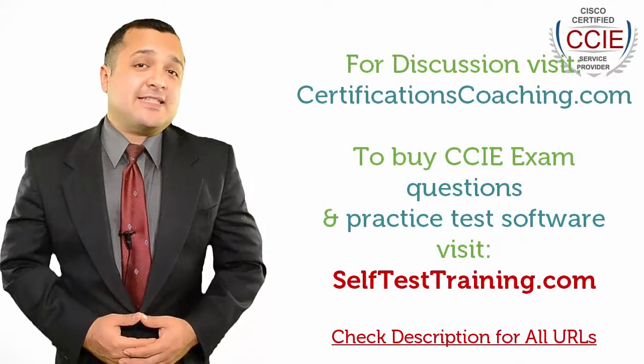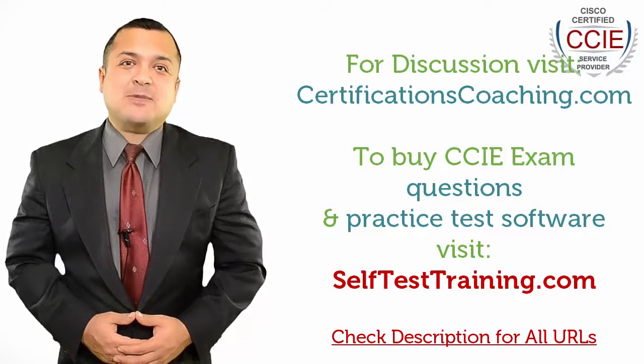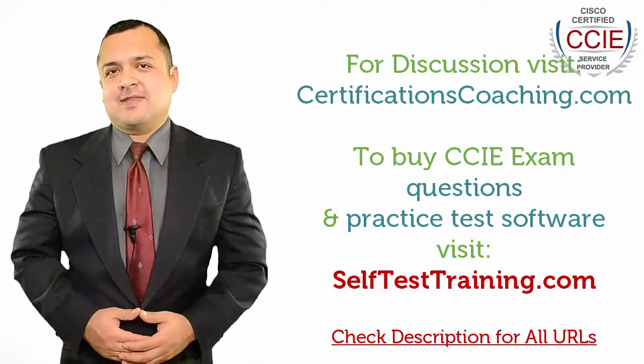By following these tips, you can reduce your chances of failure not only for CCIE exams, but any certification. That's a guarantee!